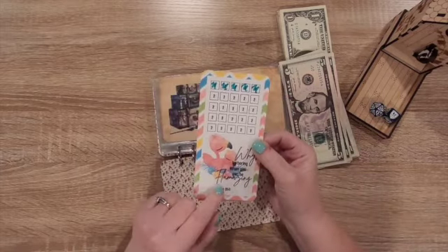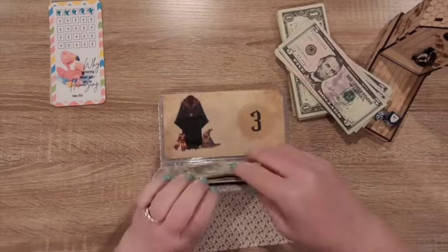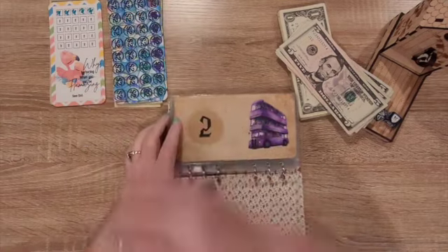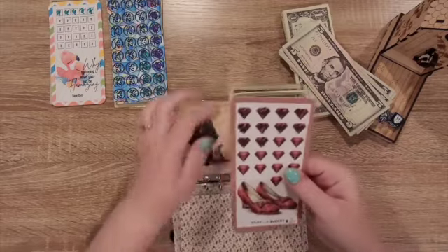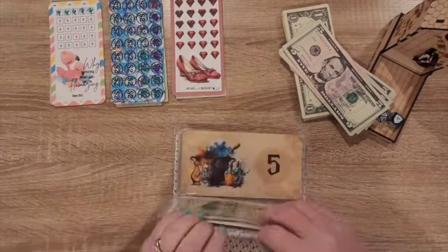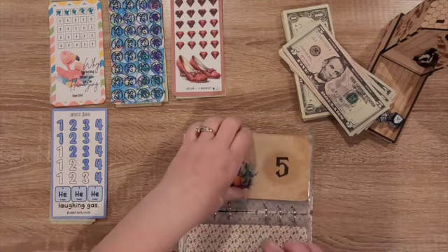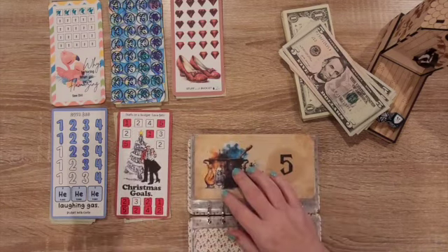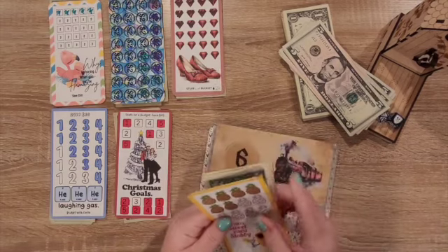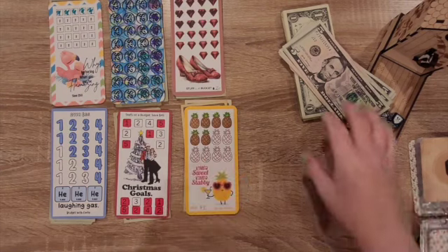The first one I have is my flamingo — 'why be boring when you can be amazing' — and I don't think this one is designated to go into anything. The second one is from Reynolds Budget — I love stained glass, so I wanted to do that one. This one from Stuff and Budget goes towards the emergency fund, and this one goes towards home maintenance. This is from Budget with Carly — her laughing gas one. I love science puns and bird puns. We have this one from Steps on a Budget — Christmas goals, Christmas vacation. And the last one is from Hey K Budgets — 'kind of sweet, kind of stabby' pineapples. Those are the six. I don't know if I'll finish any but we'll find out.